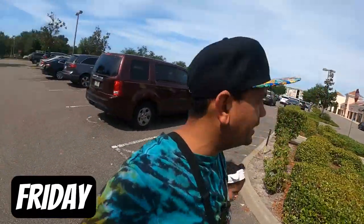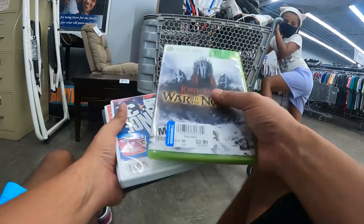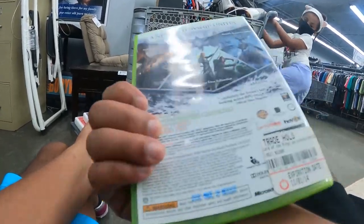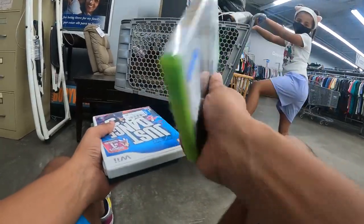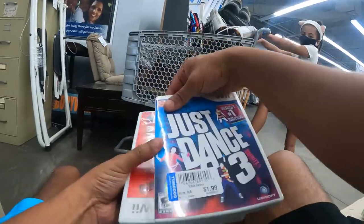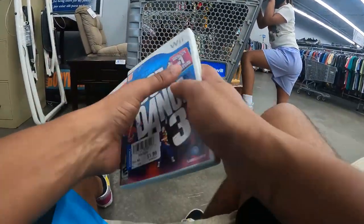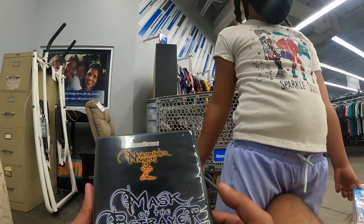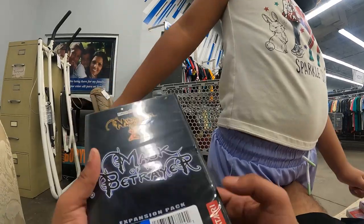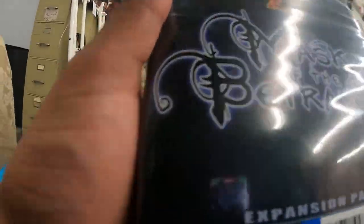We're at another Goodwill — can't find any garage sales today but Goodwill never disappoints. I found Lord of the Rings: War in the North for Xbox 360 — paying $4, should get about $10 plus shipping. Got Just Dance 1 and Just Dance 3 for the Wii — Isabel actually found these — and I should be able to bundle them for about $20. Also picking up Neverwinter Nights 2: Mask of the Betrayer for PC for $2.99, should get about $10.